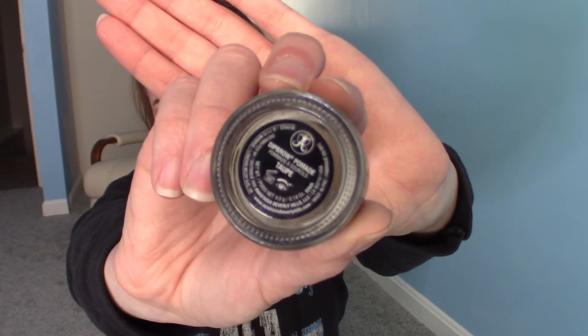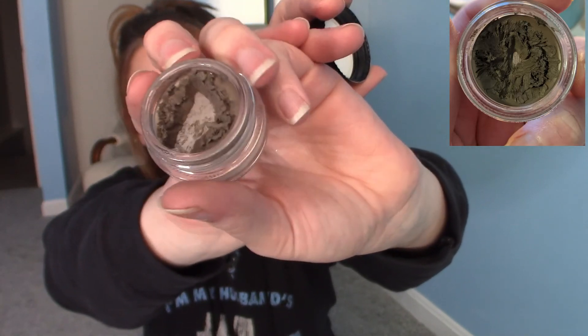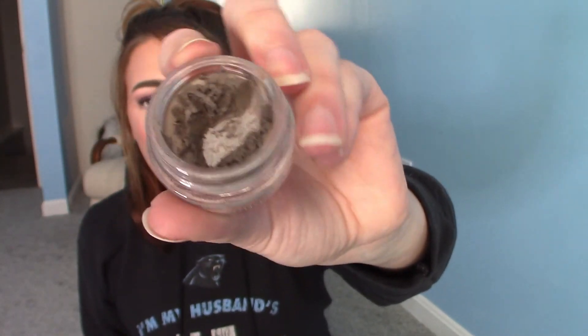Next is my ABH Dipbrow Pomade in the shade Taupe — I'm probably the most impressed with the progress on this one. Fair warning: I don't really have eyebrows. I have very sparse hairs that don't even start in the front, so I have to fill in my brows a lot — which is probably why I've made such good progress. You can see we hit pan in the center, expanded that center pan, hit side pan, and it's getting pretty thin on the bottom part too.